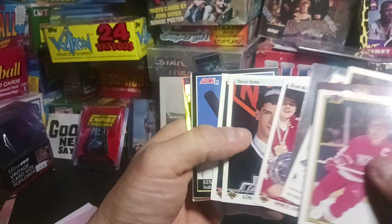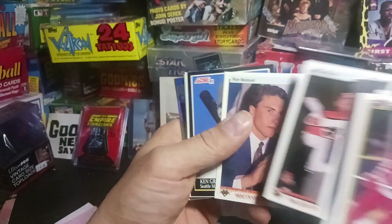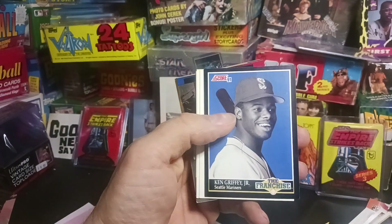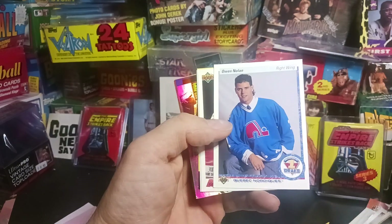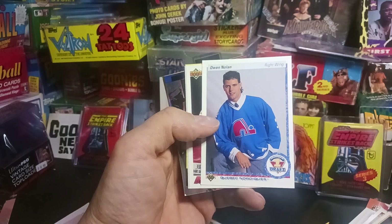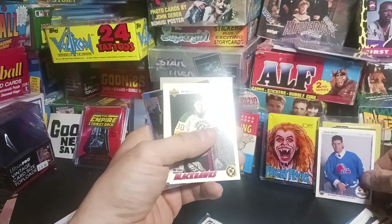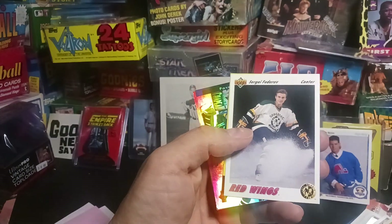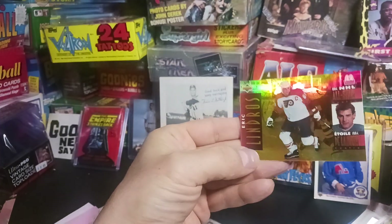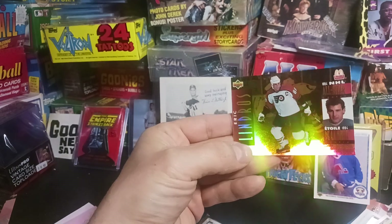Upper Deck came into the league and we were just thrilled with these cards — just the quality and the draft picks on there. Ken Griffey Jr. I would have been going flipping nuts back in the day for Owen Nolan. That is a big, huge hit from back in the day, even though some of these other ones were a little bit better cards. Then we got the Lindros — God, I would have gone crazy over that one also.